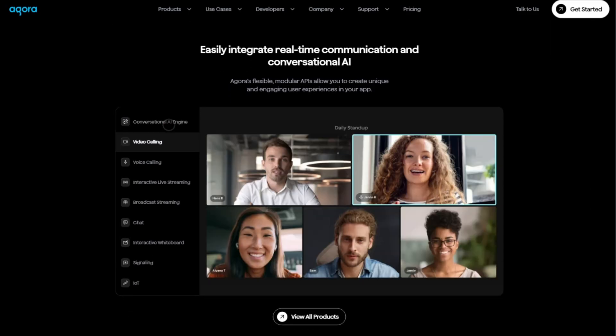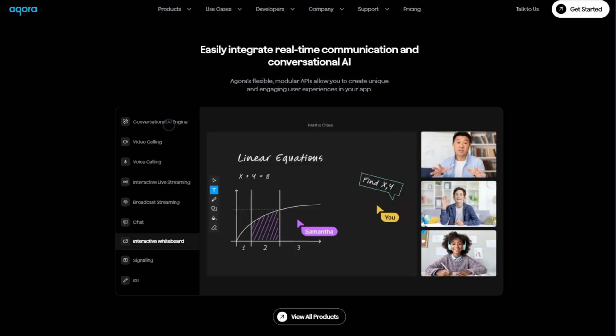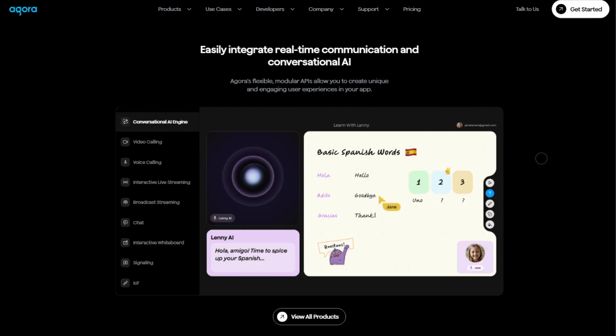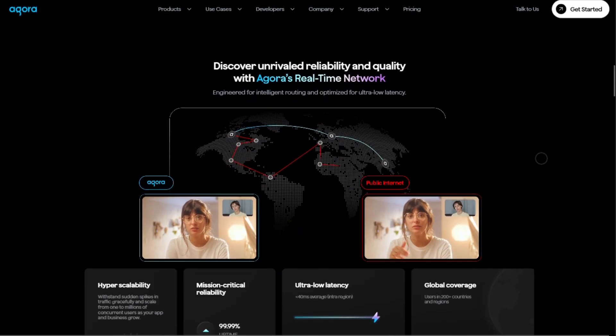It plugs into your app via modular SDKs across iOS, Android, Web, and Unity, so integration is quick and flexible. It runs on Agora's global network, delivering sub-40 millisecond latency and 99.99% uptime — meaning conversations feel immediate, even across continents.